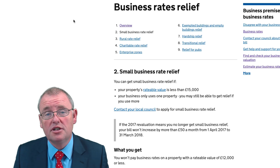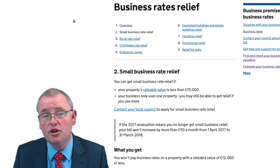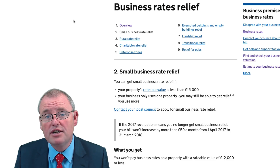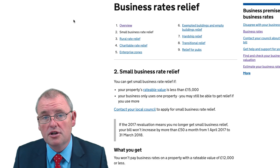It's April 6th 2017, and if you're a small business owner there is some very good news buried in the Valuation Office Agency's website. From today, if you qualify for small business rate relief and you have a rateable value of less than £12,000, then you won't be paying any business rates whatsoever.